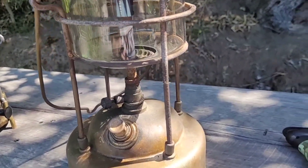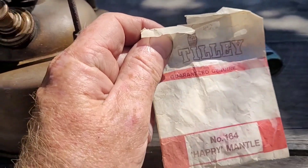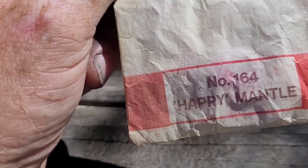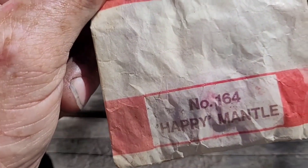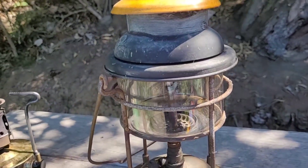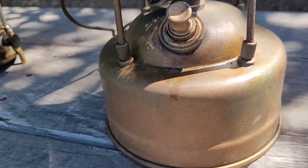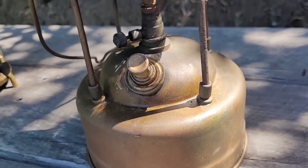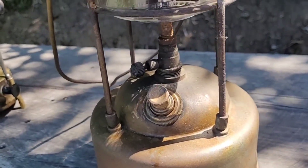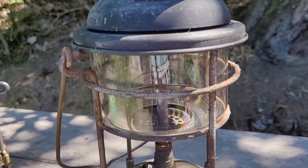One of the kind viewers off the channel has donated a mantle here - hopefully it works on this. I actually haven't had a lot to do with Tilly lanterns at all - it's mainly been Coleman lanterns for me. These guys that are in the know about Tillys probably know a lot more than I do - I know very little and don't pretend to. But I'll give it a go and see if we can fit this mantle.